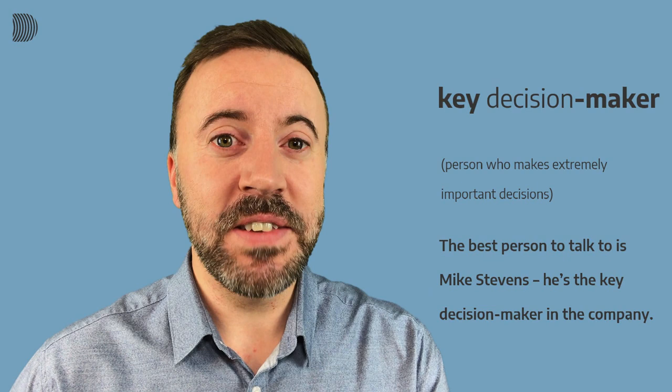So there we have it — five word combinations for talking about decisions. Let's practice one more time. You'll see and hear each sentence again. Pause the video and practice. Are you ready? Here they come.